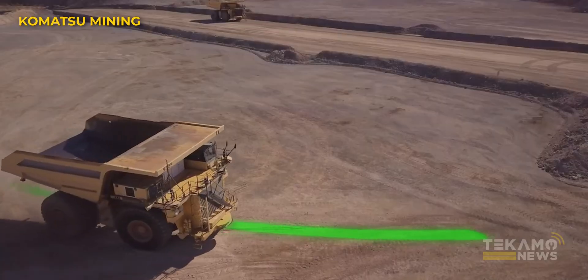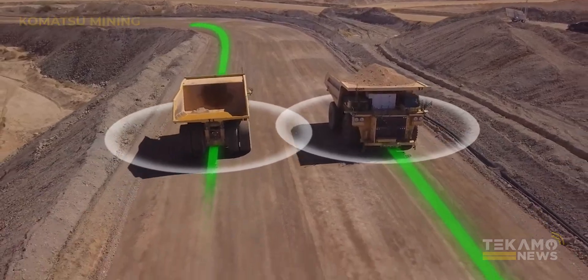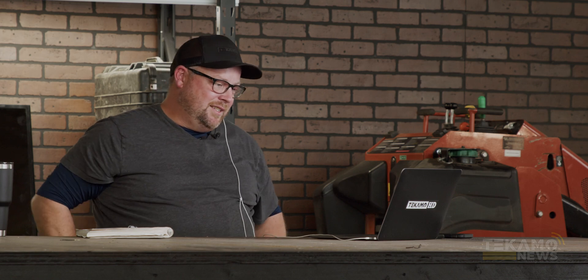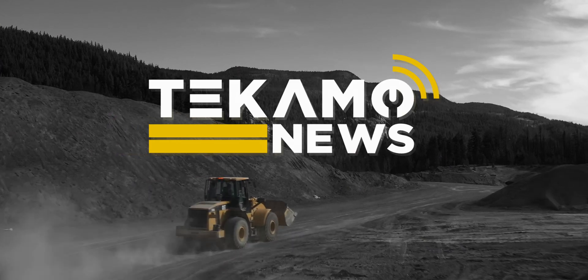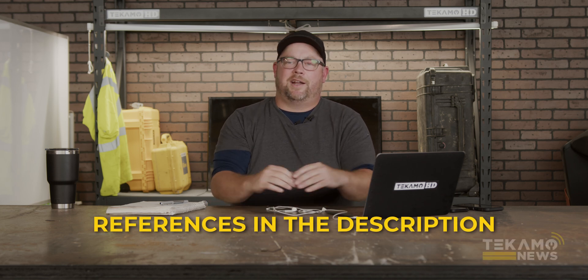We're moving on to the Komatsu autonomous system. What they've done is hooked these autonomous systems up to the rock trucks, and it is a game changer for the mining industry. The autonomous haulage system is pretty much just an automatic system — you literally run it from a computer off-site, and the haulage system just means the rock truck.